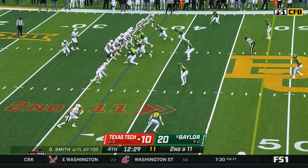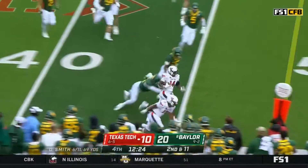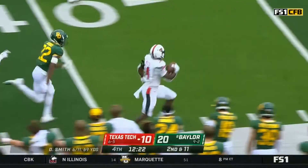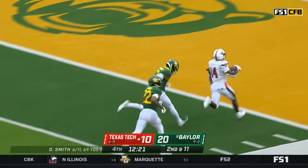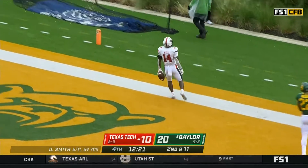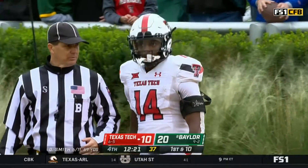Xavier White checking in at running back on second and 11. Here's White with some room across the 50, trying to tiptoe along the sideline. It looks like he stepped out of bounds right about the 48-yard line. It's going to go in the books as a 16-yard gain.